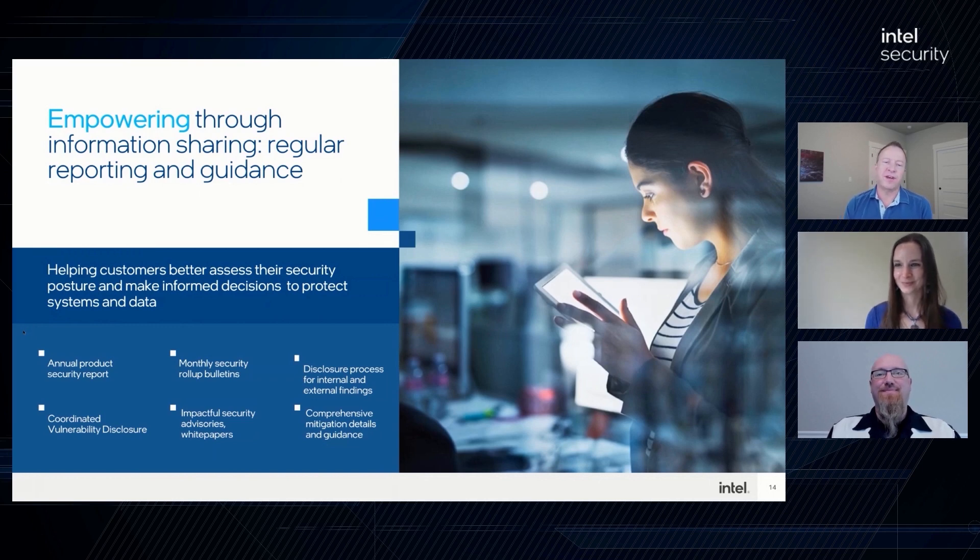One example of how we empower is through our annual product security report, which provides a holistic annual view of the security advisories we released — not only issues reported from external sources, but also those found internally by Intel. These advisories go out on the second Tuesday of each month as part of our coordinated vulnerability disclosure process. This is the process we use to ensure mitigations are available to customers before issues are publicly disclosed. Along with our advisories, we often publish technical papers that dive deeper to help customers understand these issues better and the scope of the threat.